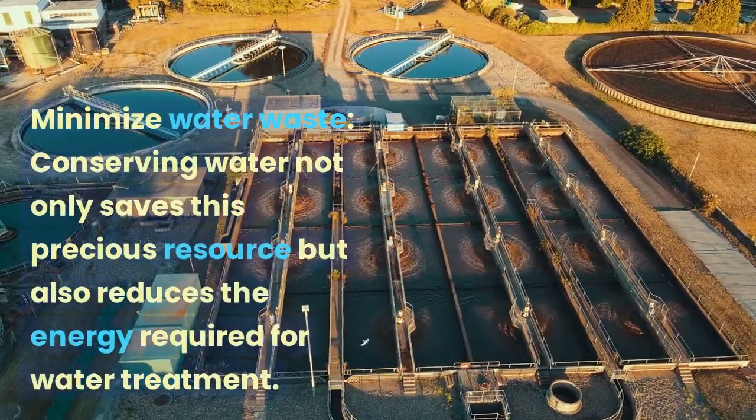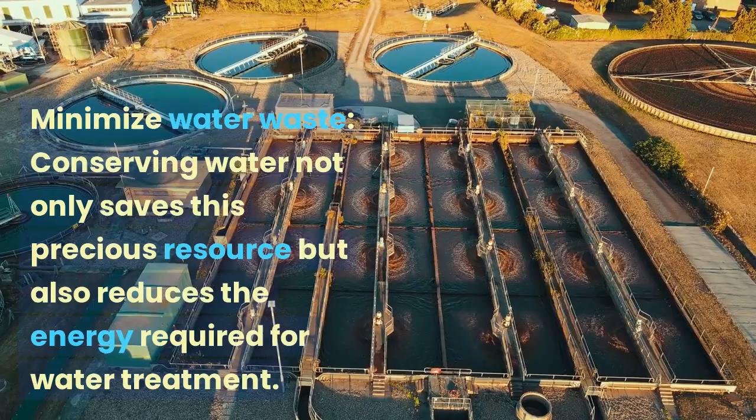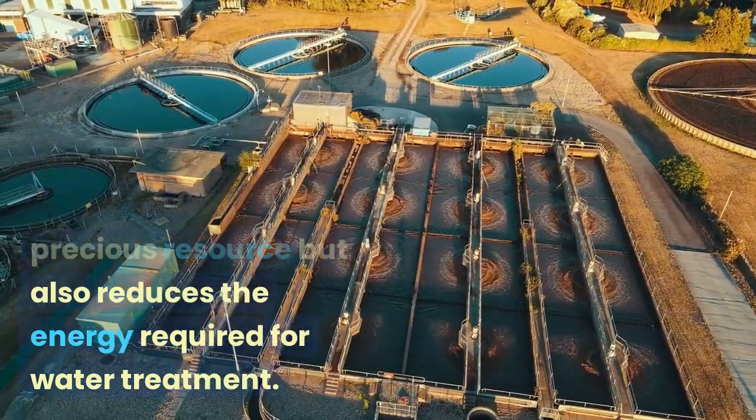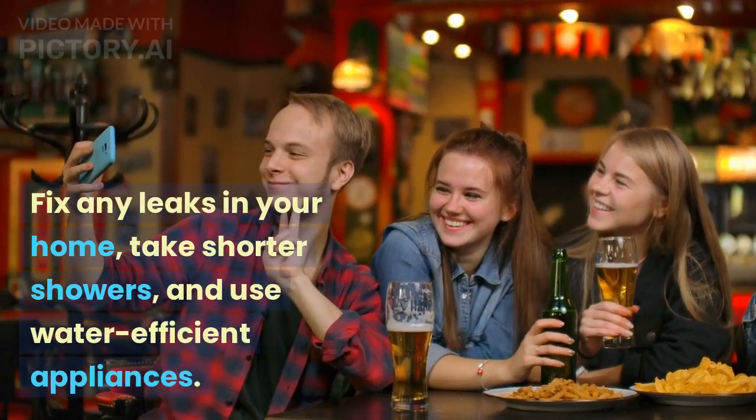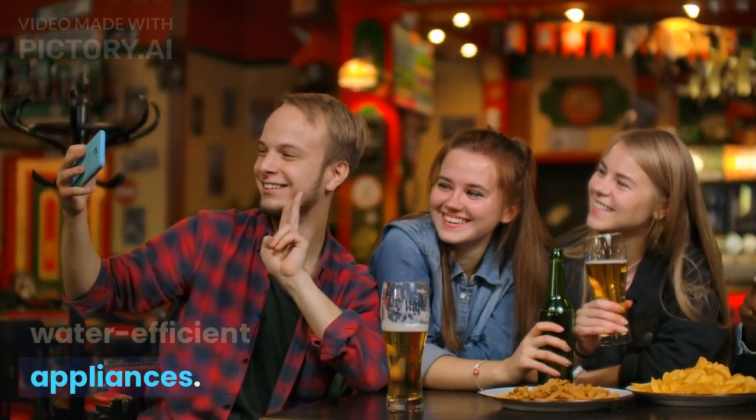Minimize water waste. Conserving water not only saves this precious resource but also reduces the energy required for water treatment. Fix any leaks in your home, take shorter showers, and use water-efficient appliances.